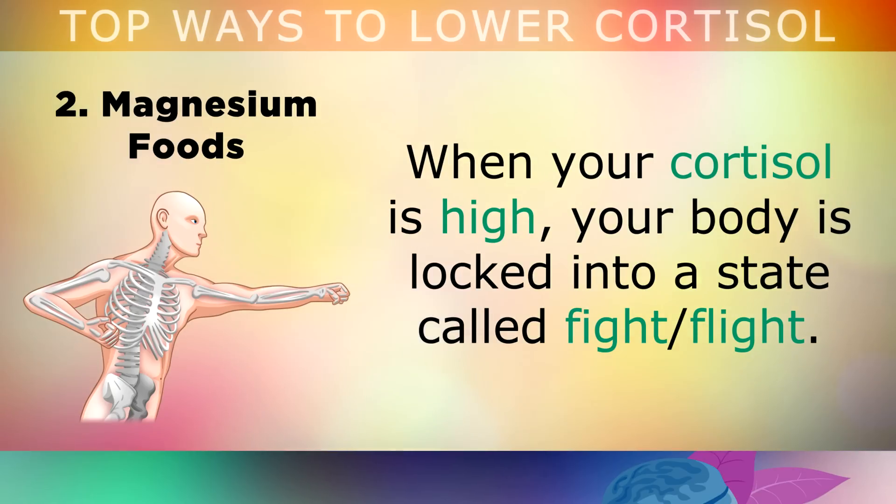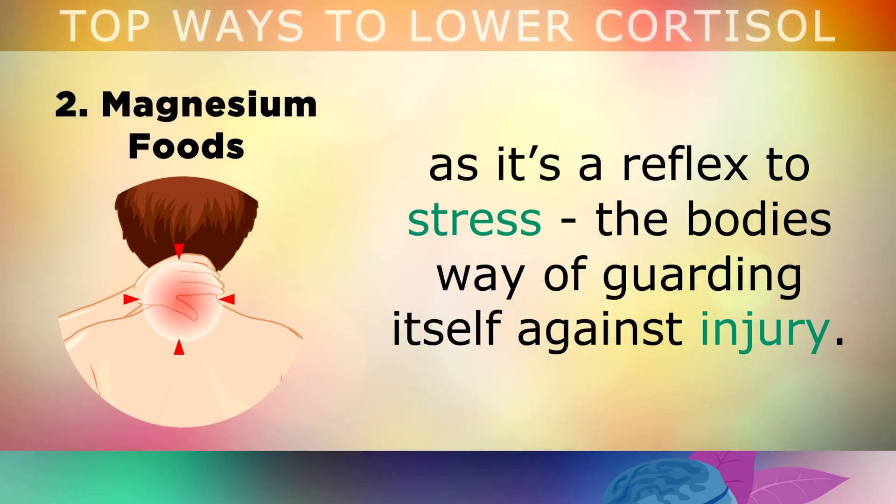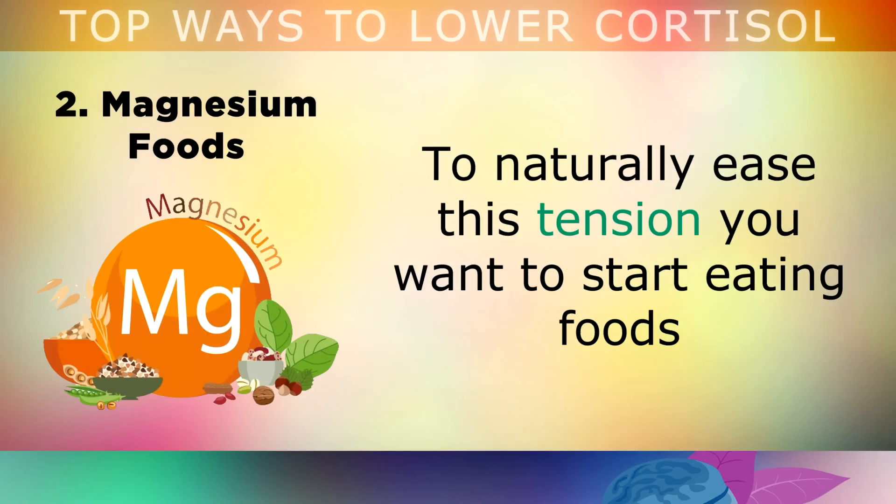Magnesium Rich Foods. When your cortisol levels are high, your body is locked into a state which we call fight or flight. This keeps your muscles very tense, especially around your neck and shoulders, as it's a kind of reflex to stress — the body's way of guarding itself against injury.